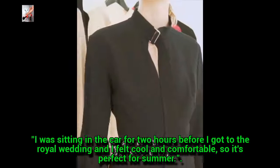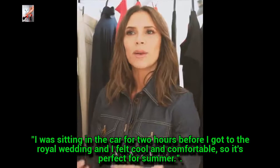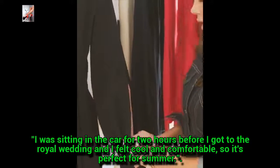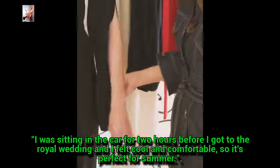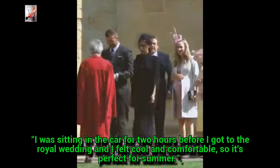A nice slash down the front to get some skin out makes it feel feminine and makes it feel quite sexy, but still appropriate. And then we've got these slits in the sleeves, so when I wore it I had it open so I could get some air out.